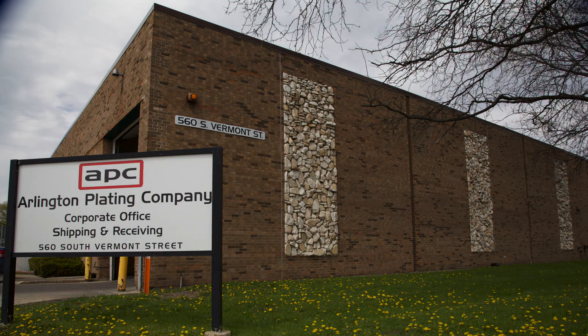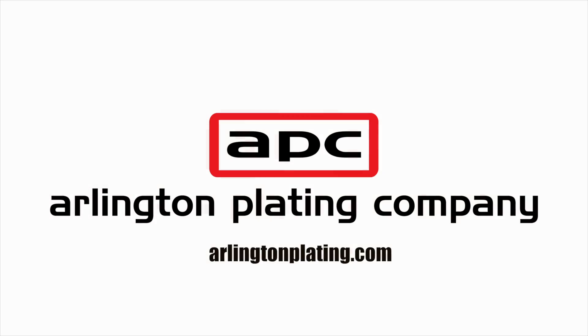Thanks again from Arlington Plating Company. You can visit us on Facebook or check our webpage out. You can catch us on LinkedIn, Twitter, Instagram, and wherever else on social media that we're popping up next. Thanks for joining us.